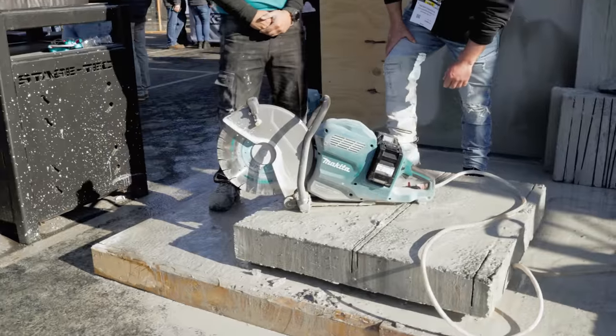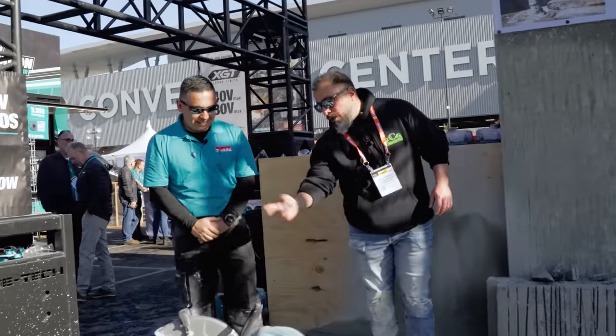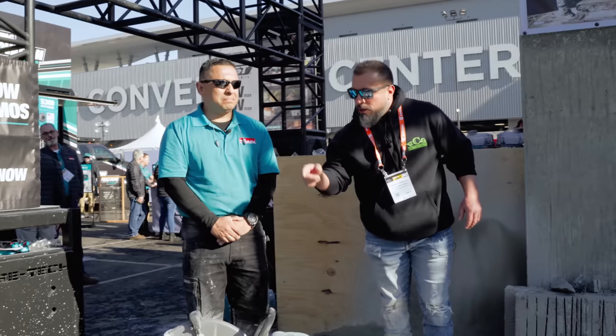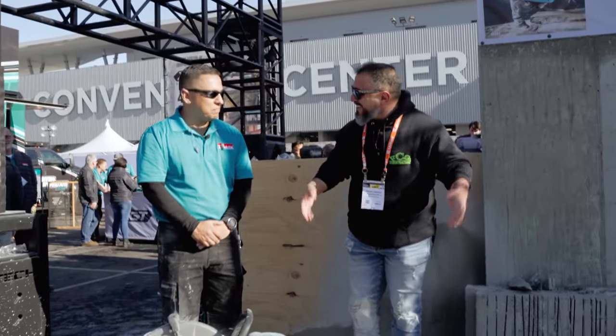Welcome back, everybody. My name is Vince. We've got David here. Nice to see you again. We saw this at Stafford for 2020 — it was unveiled out there — and we didn't have an opportunity to run it. But now we know.